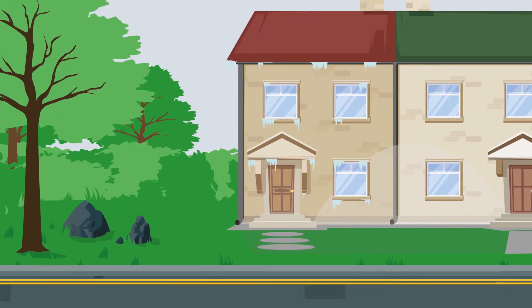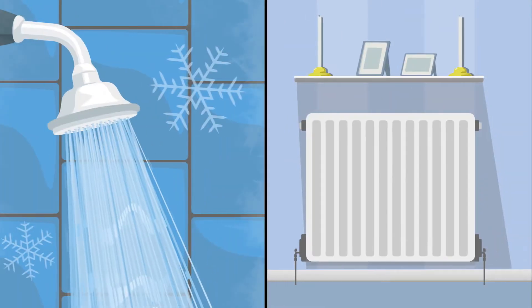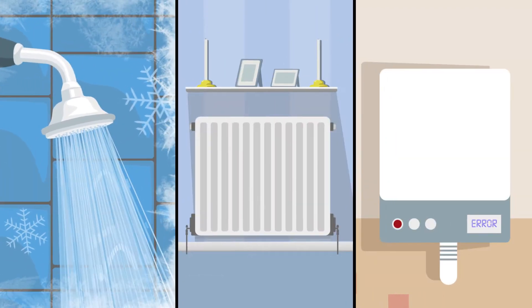You've woken up this morning to a freezing house, your shower runs icy cold, the radiators aren't working, and the boiler's warning light is flashing. It's everyone's worst nightmare.